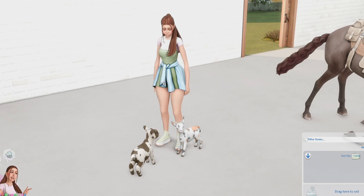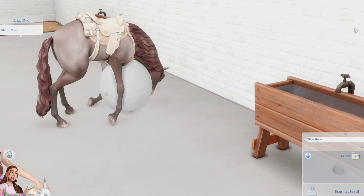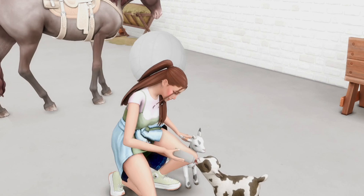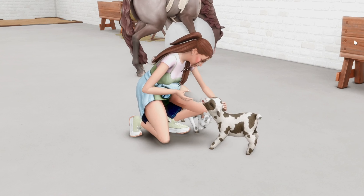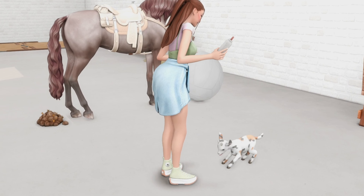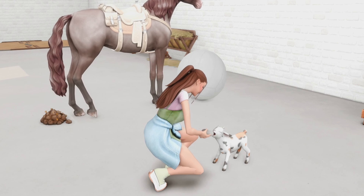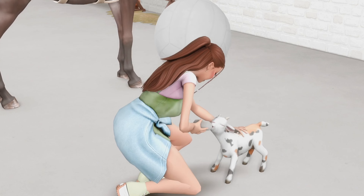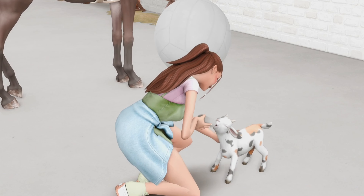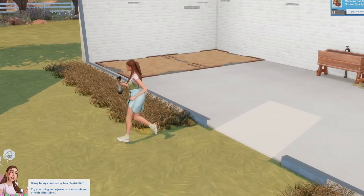The noises are so cute! I'm gonna bottle feed them right now. Oh my god, they're okay! They're like, 'I literally just came out of your inventory — what happened, how did I get here?' Oh wow, this one's a little feisty! Oh my god, why are they so cute? Look at that little tail!